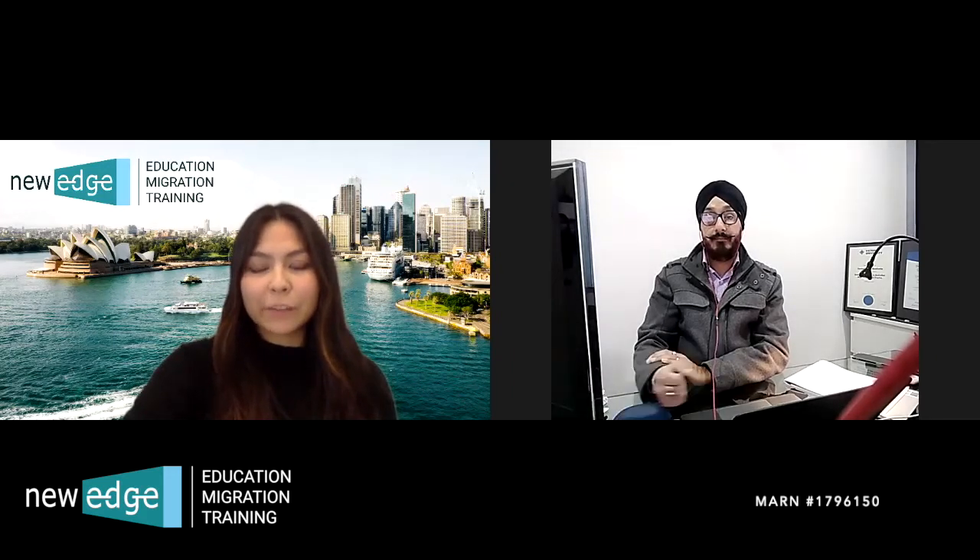Hi everyone, we're back here again today with Registered Migration Agent Guru. You might have caught our quick video last week on Victoria's Skilled Migration, and we're back again today to share some more information on that for you.